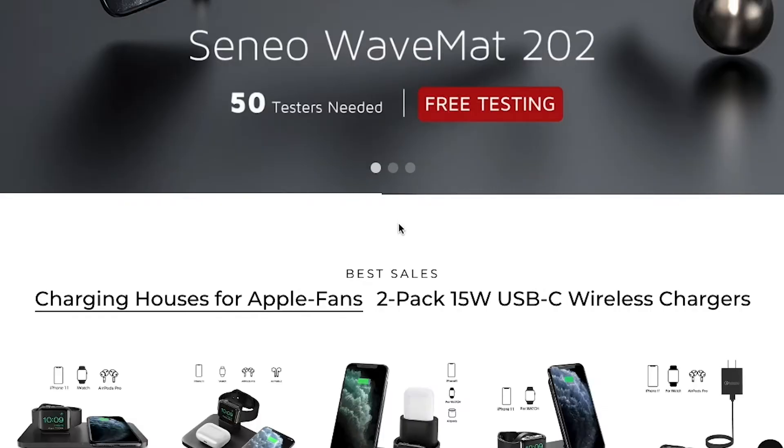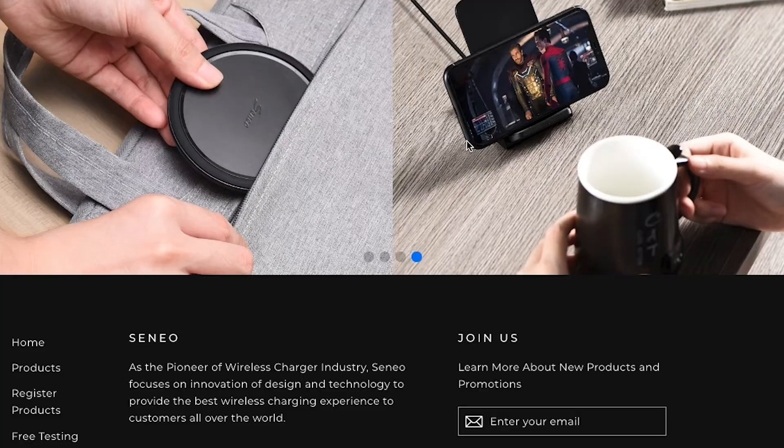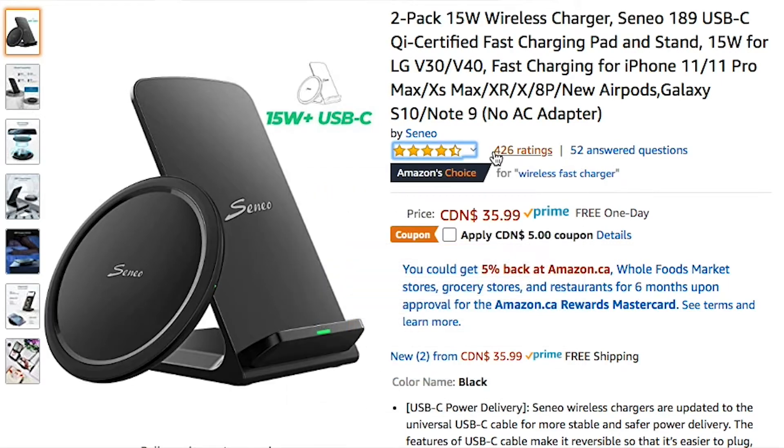Let's start with a little bit about the company, Senio. They appear to have been making wireless chargers for a while now, and I checked out the website — it looks fairly reputable. The Amazon reviews are pretty outstanding: 4.5 stars out of 5, and there are about 423 reviews online.